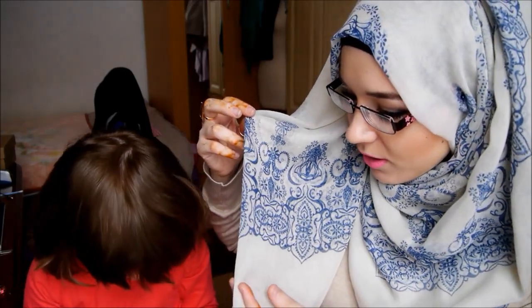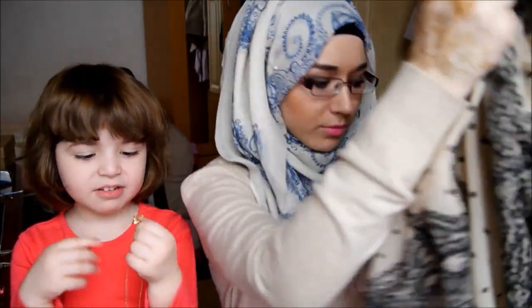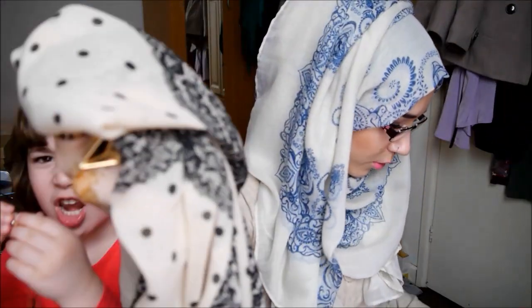She sent me this beautiful scarf which is one of my favorites. It's like the kind of blue with white that you see with Russian cups and stuff. I really like it — I wrapped it up normally and it's a maxi hijab.